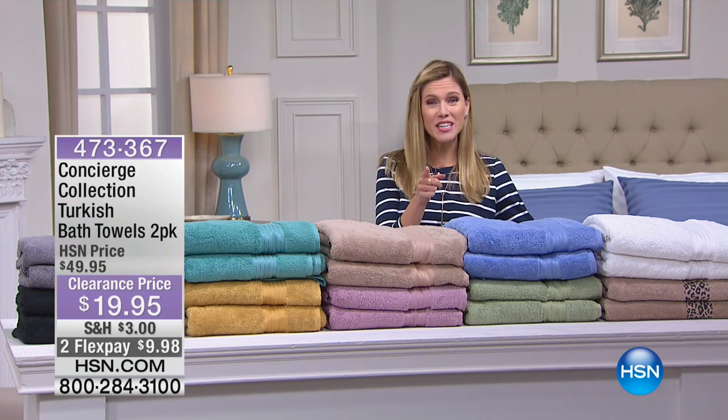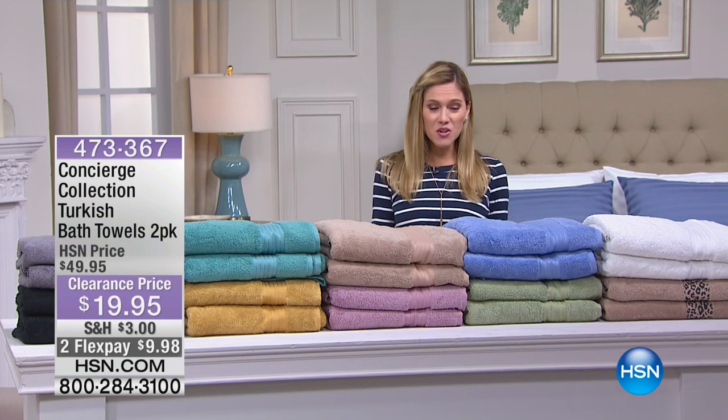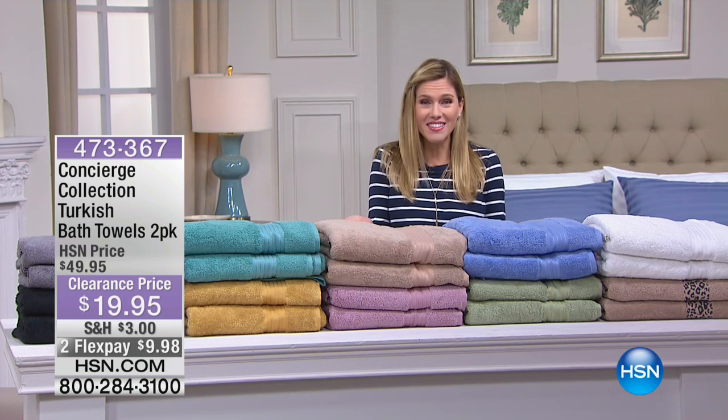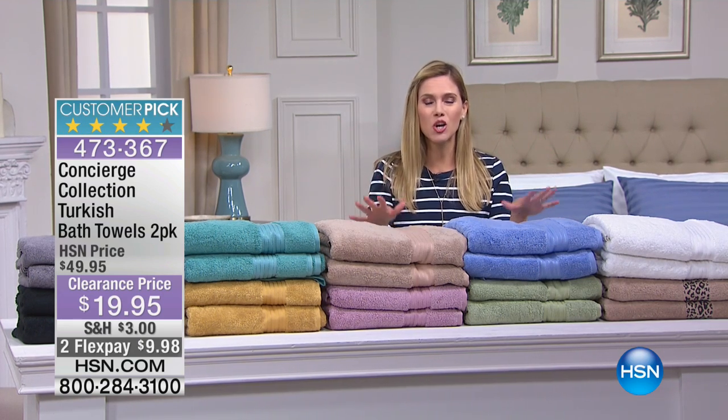I'm glad that you're staying up with me because I have two hours of moonlight markdowns and you can barely see me behind this table with our Turkish towels — the best of the best. I have bedding: sheets, duvets, pillows. But I want to start with something that is the best of the best when it comes to towels.